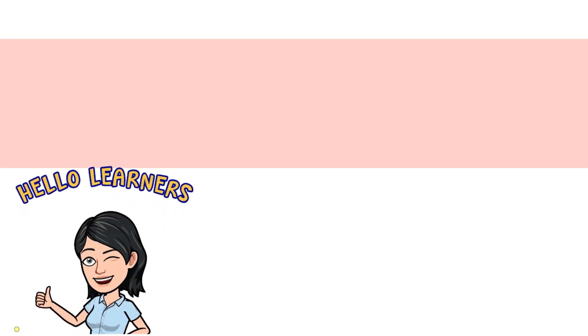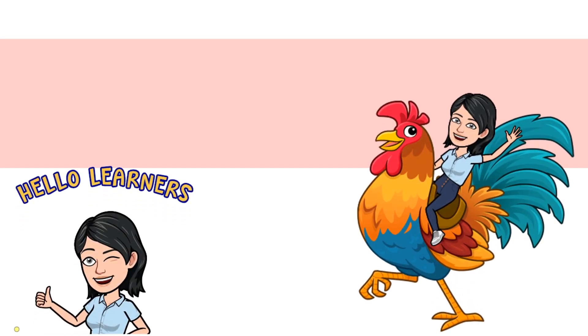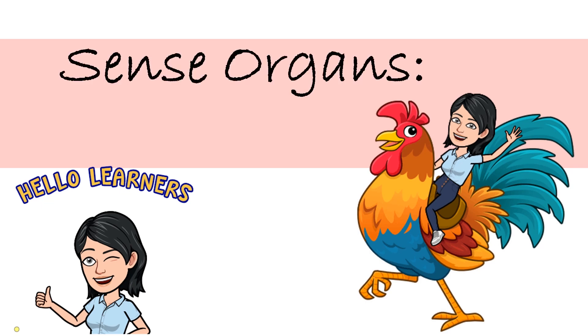Good day, everyone! Today, we are going to learn one of your sense organs, the skin. Are you ready? Okay, let's begin!